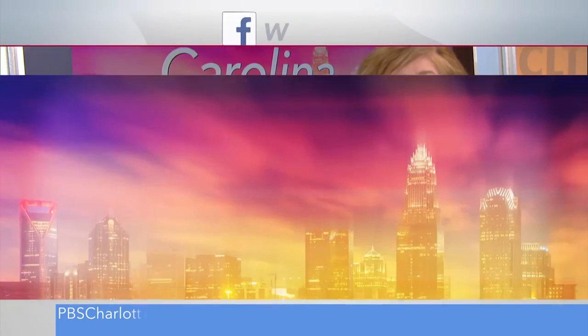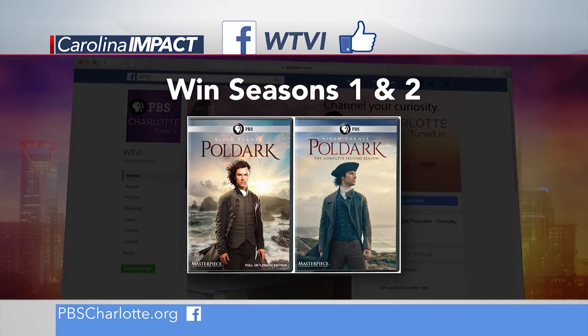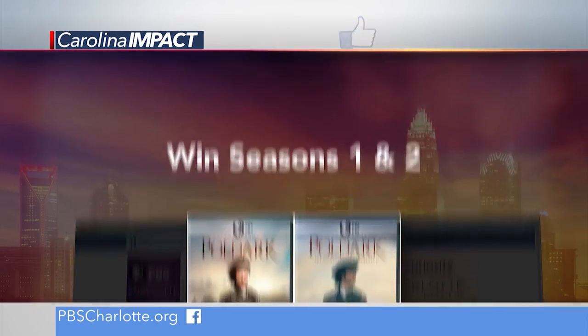Thanks so much, Doug. It's great to learn what it takes to make a piano sound great. Before we say goodnight, we want to remind you to please friend us on Facebook for your chance to win monthly prizes. This month, we're giving away a DVD set of Poldark featuring seasons one and two. Thanks so much for joining us this evening — we always appreciate your time, and we look forward to seeing you back here again next time on Carolina Impact. Goodnight, my friends.